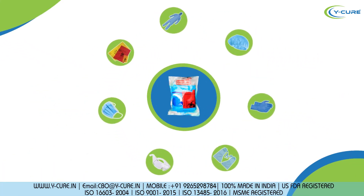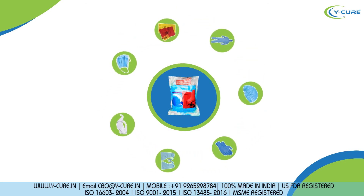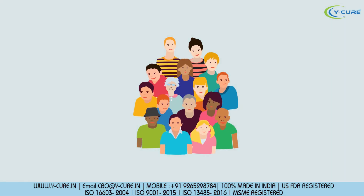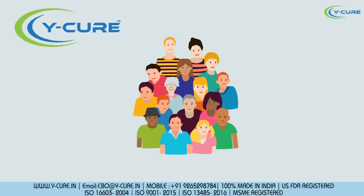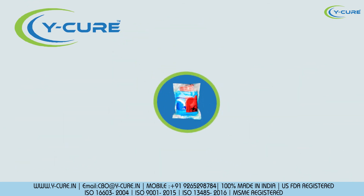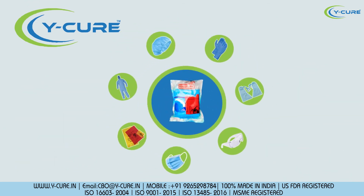These kits are single piece packed and ETO sterile for safe use. Protecting one like Dr. Vineet saves thousands of lives. Y-Cure protects them and supports them to fight COVID-19. So don't wait and order yours today.